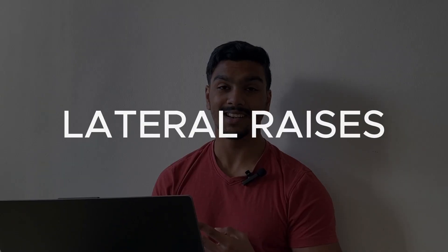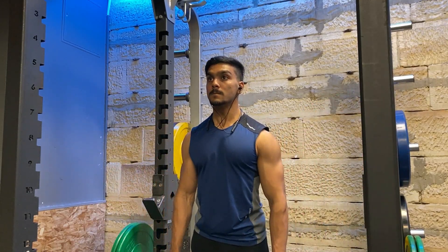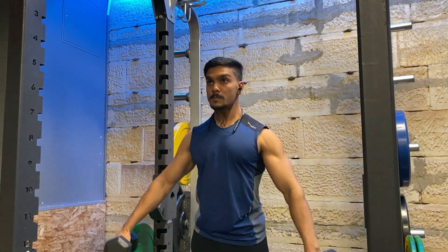Rank number two is lateral raises — one of the best exercises to get bigger shoulders. It targets the middle delts amazingly, which is most important for increasing your overall upper body width. However, there is no tension in the stretched position of this exercise, which is not ideal for hypertrophy.